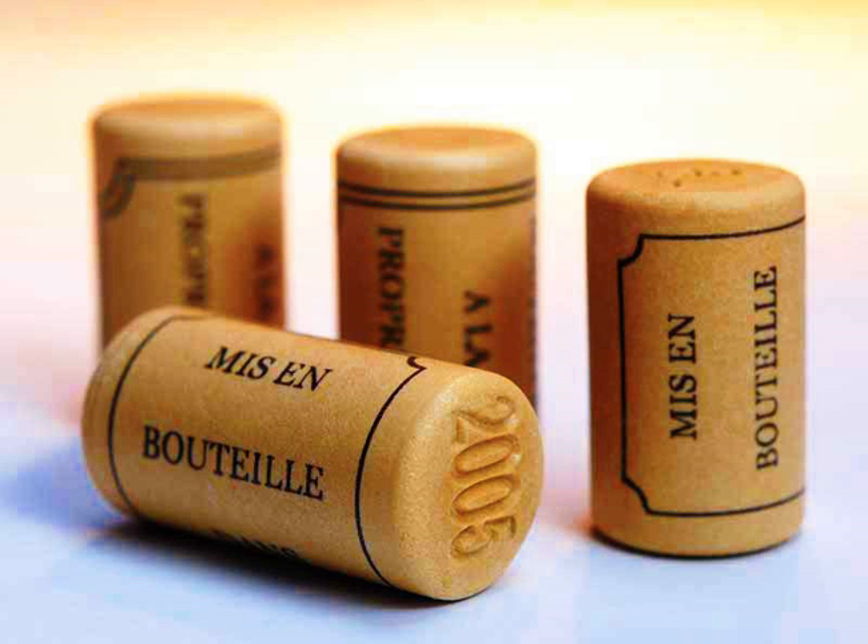Alternative wine closures are substitute closures used in the wine industry for sealing wine bottles in place of traditional cork closures. The emergence of these alternatives has grown in response to quality control efforts by winemakers to protect against cork taint, caused by the presence of the chemical trichloroanisole, or TCA.